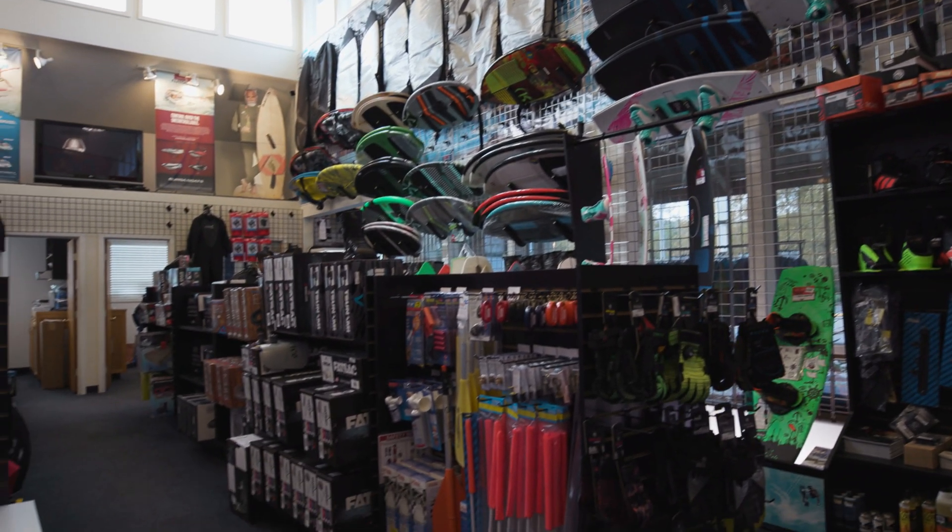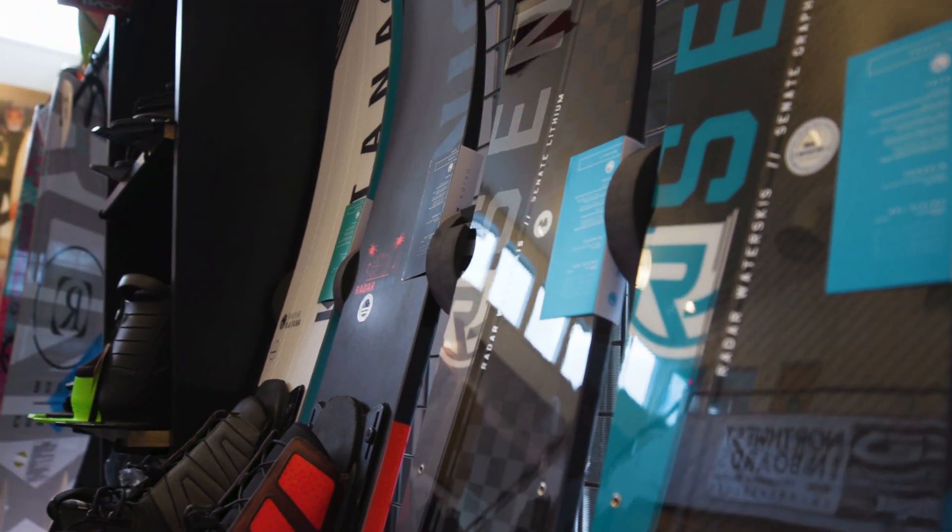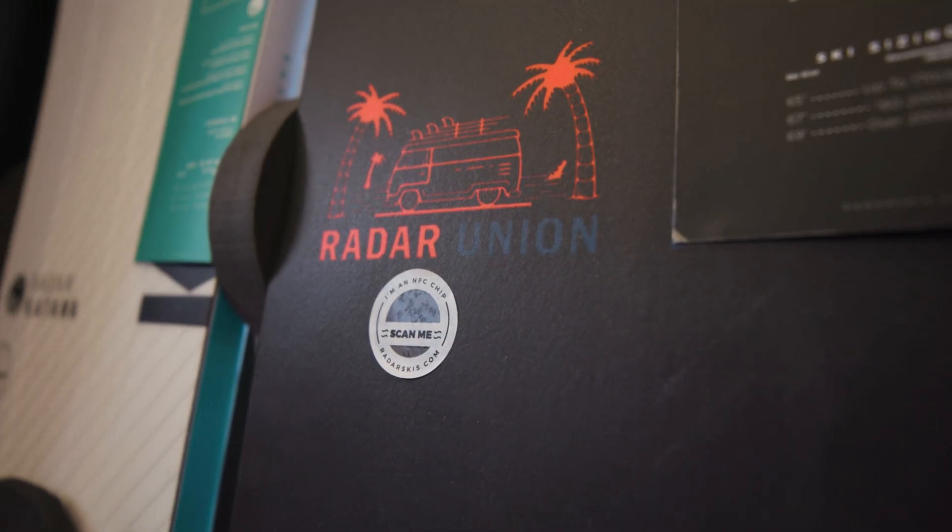When we first met with GoToTags it was like, boom — we've got to do this. This is the easiest way to get our product videos and ski information in the hands of the customer.